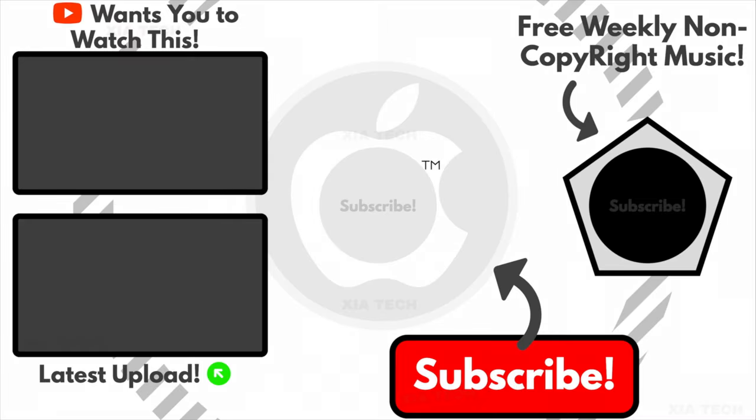Thank you so very much for watching. Please click on one of the things shown on the screen right now, and subscribing would be very helpful too. Thank you, and goodbye.